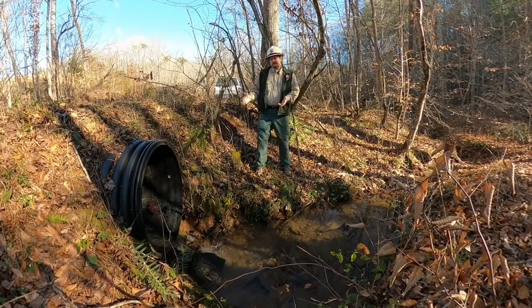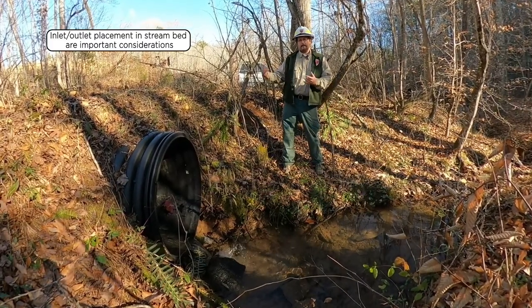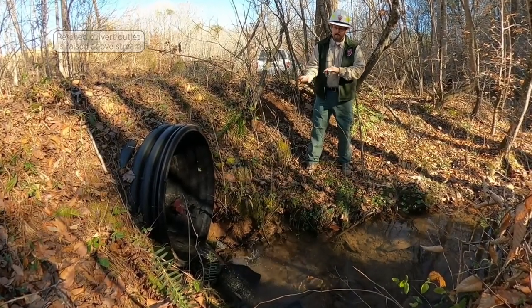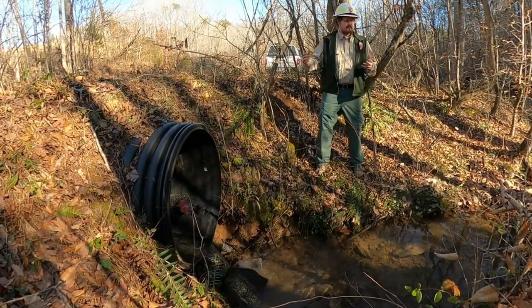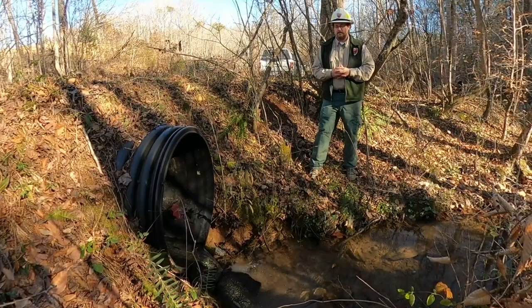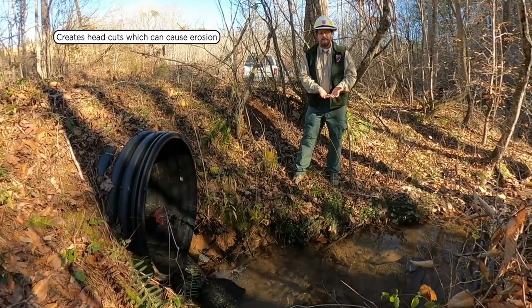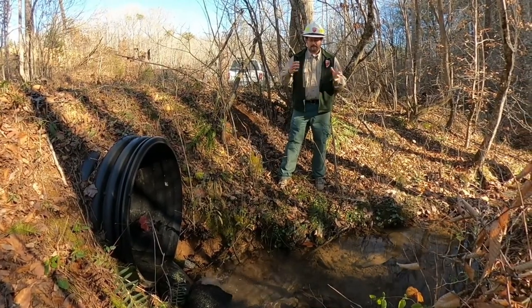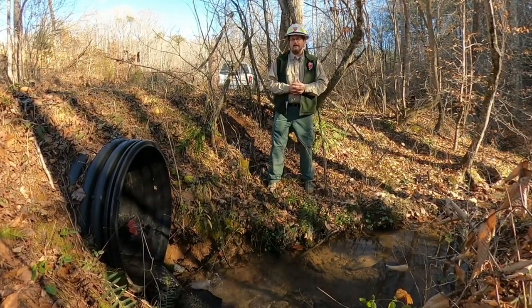Another thing to keep in mind when installing culverts is how the inlet and outlet are positioned in the stream bed. What we have here is called a perched culvert outlet — basically the culvert pipe itself is raised up above the natural bed of the stream, creating a little waterfall. This creates issues with aquatic creatures in their movement up and down the stream. It also creates what we call a head cut over time. You can see a bowl forming in the stream bed because of the erosive forces of the water coming out, and this is only going to get bigger over time and could create issues with the road system.